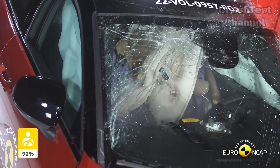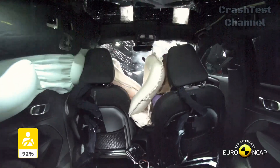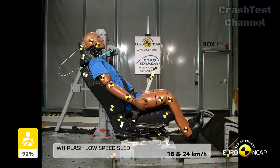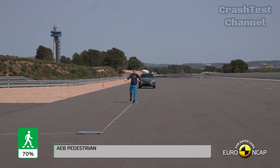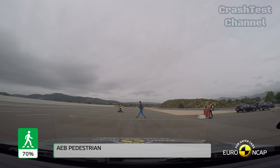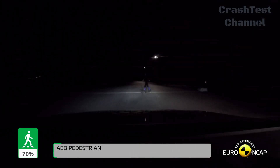One area where the Volvo EC40 outshines the Kia EV6 is whiplash protection. Both the front and rear seats in the EC40 were rated as offering good whiplash protection, providing comprehensive safety in the event of a rear-end collision. Similar to the Kia, the Volvo EC40 also features an advanced e-call system and automatic post-impact braking to prevent secondary collisions, ensuring a higher level of post-crash safety.